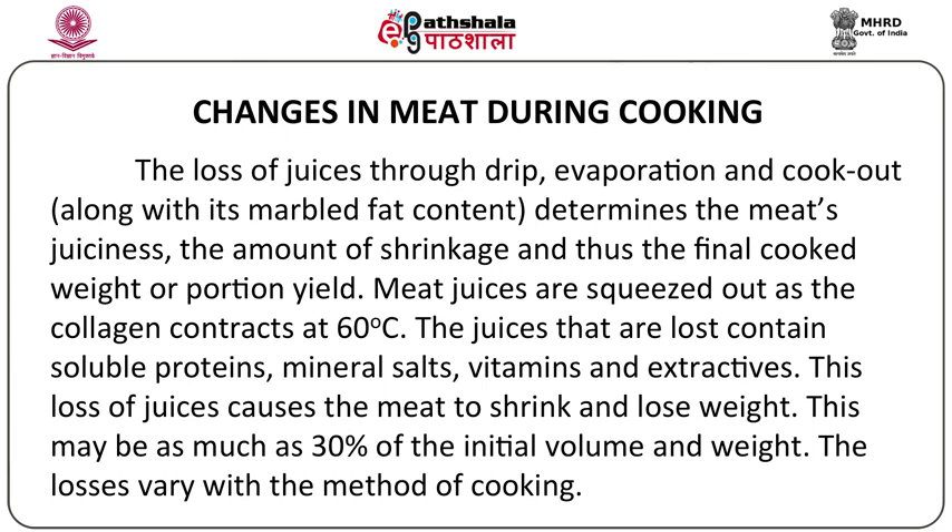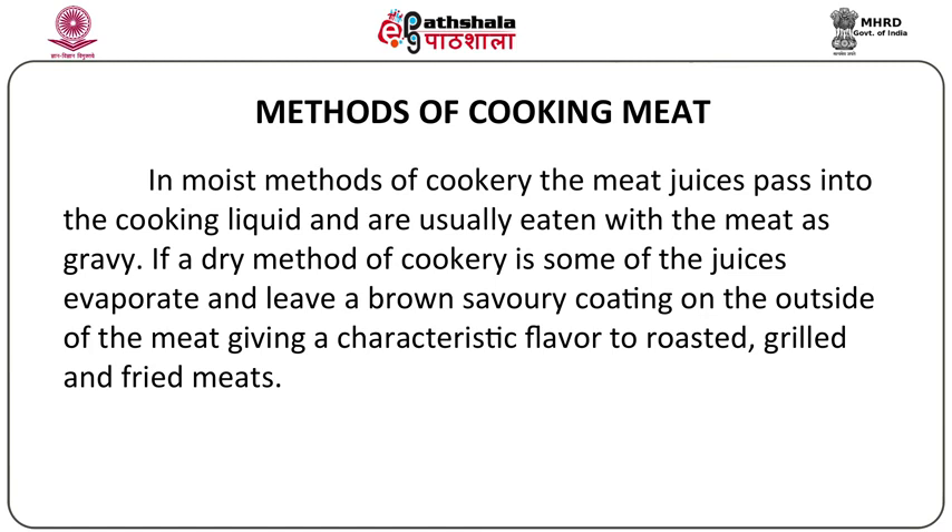The juices that are lost while cooking the meat contain valuable minerals and proteins. They also have water-soluble vitamins and other meat extractives which are responsible for flavor. All this loss of juices causes the meat to shrink and also lose its weight. There is about a 30% decrease in the initial volume and weight of the meat because of these juice losses. These losses can vary with the method of cooking. In moist heat methods, the meat juices pass into the cooking liquid and are usually eaten along with the meat as a gravy.